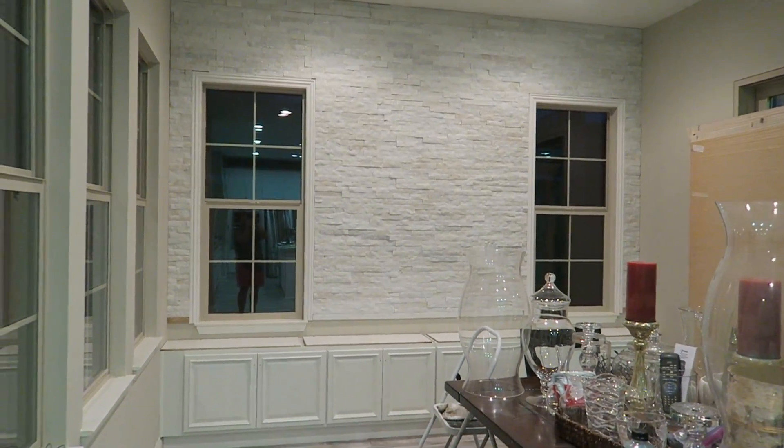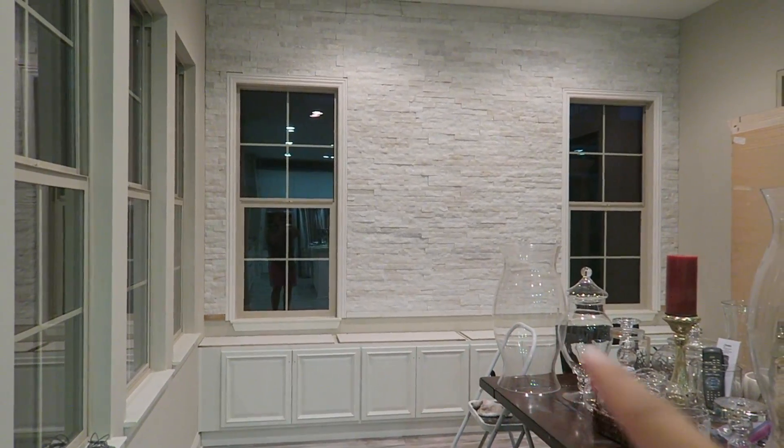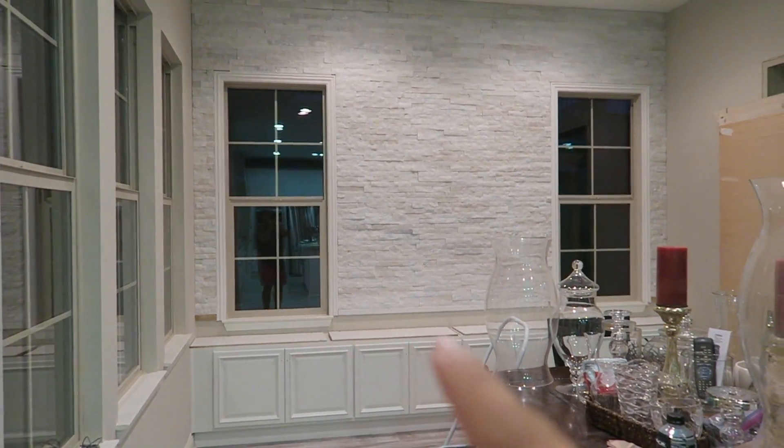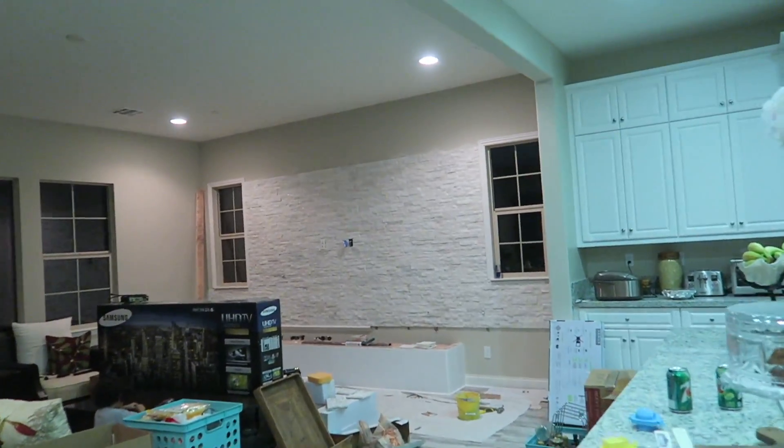Hey guys, the workers have left for the day and this is their progress. The wall looks amazing. They just need to do finishing touches. They need to insert the countertop and then they're gonna finish the tiling down below.